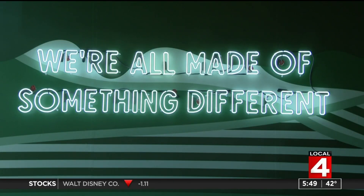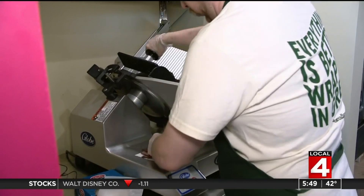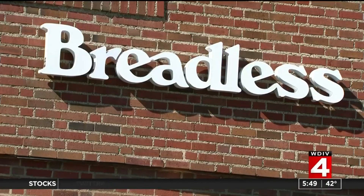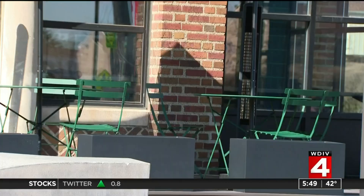We have vegan options, halal and vegetarian options for everybody who wants to come in. No bread, no problem — we have meats, we have roasted chicken, we have turkey, we have pastrami. So if you like corned beef, if Detroit has left their corned beef, we have that option for you. Breadless on East Jefferson in Detroit, going green, serving sandwiches without the carb slices.